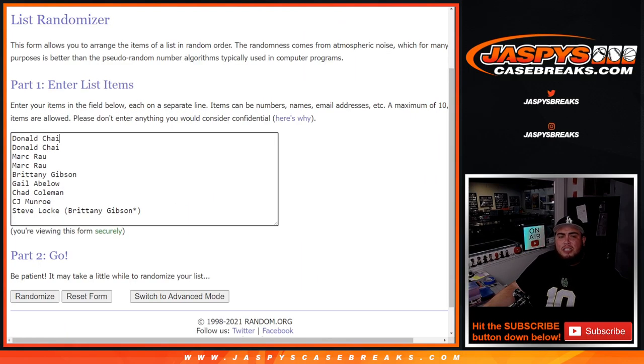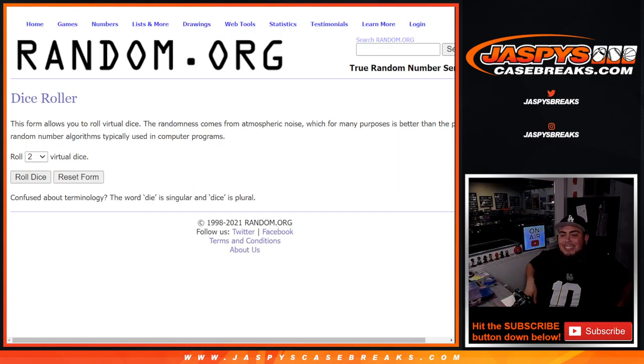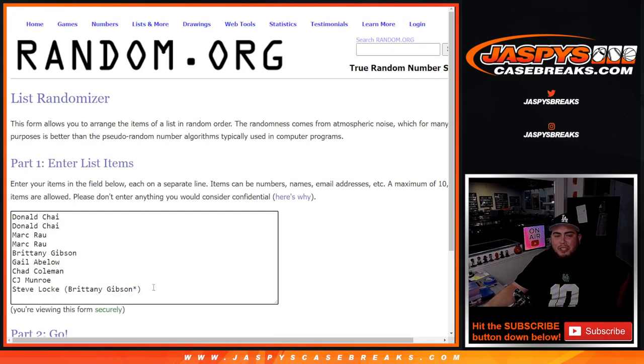Dice Roller here, customer names from Donald down to Brittany, who gifted this to Steve. Because what we're going to do here, guys, is we only sold 9 spots. Instead of selling 10 out, we're going to give away 1 free spot. When we roll the dice, we're going to give away 1 free spot — customer number 1 gets it. We'll paste you in right here in this list, then we'll randomize customer names and numbers with the same dice roller.